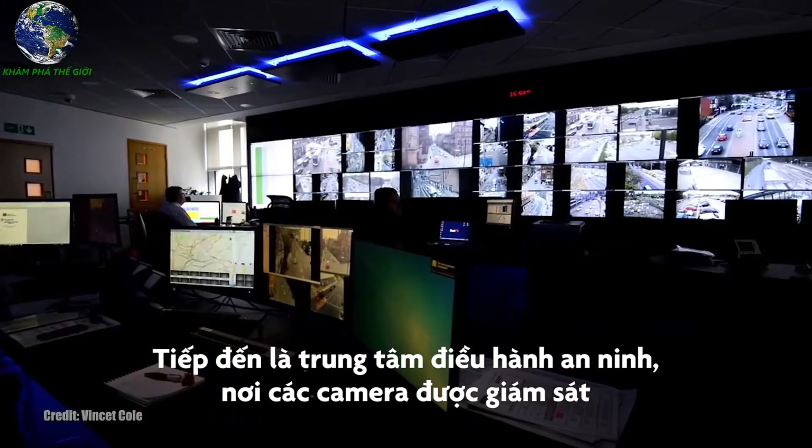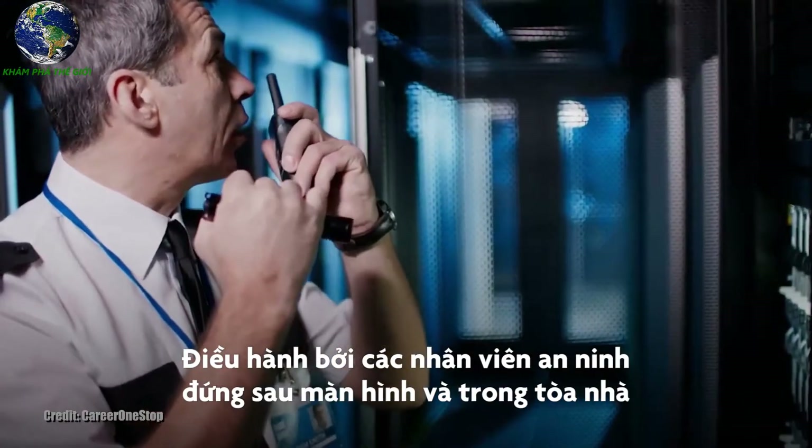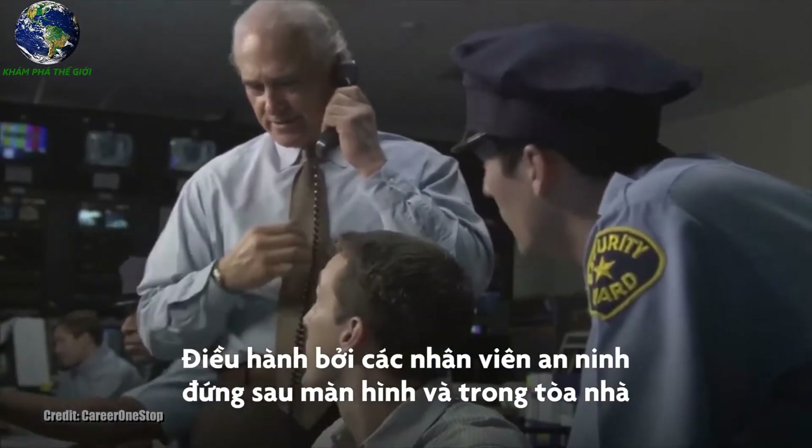Layer 4 is the Security Operations Center, where the cameras are monitored. These work hand-in-hand with the security personnel both on the floors and behind the screens.